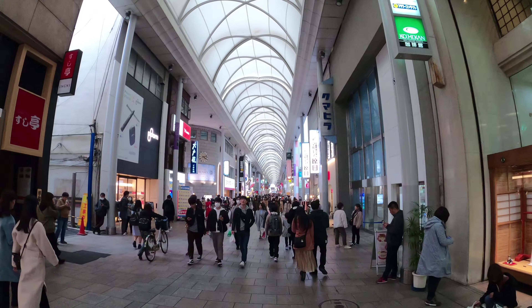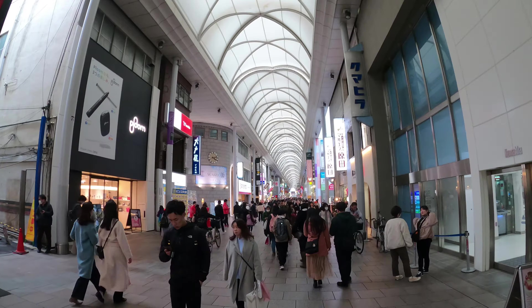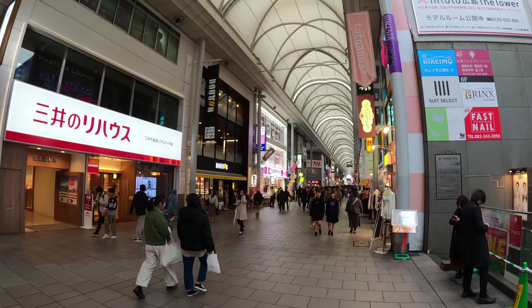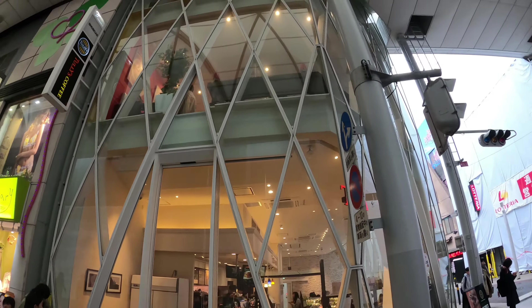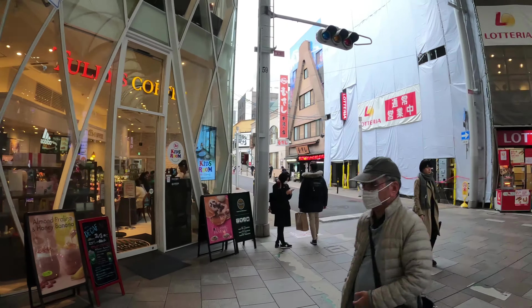Entering the Hiroshima Hondori street, located right in the Chugoku and Shikoku area, this is the biggest shopping street in downtown Hiroshima. Here you can find arcade shops, coffee shops, restaurants, clothing stores and even electronics stores. In fact, there are about 200 different stores in this 577-meter stretch, which is just under 1,900 feet in length.